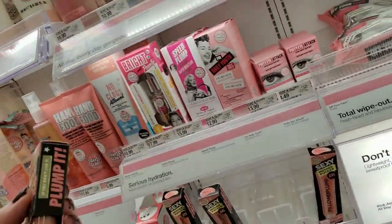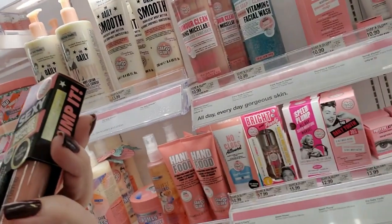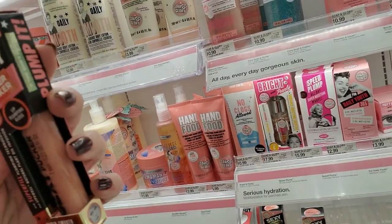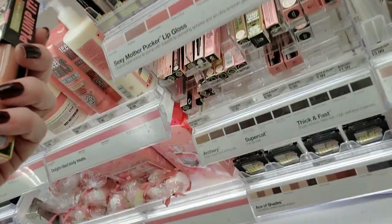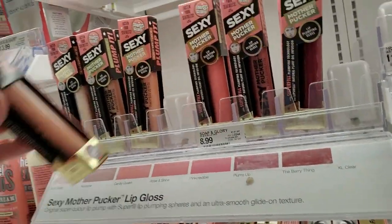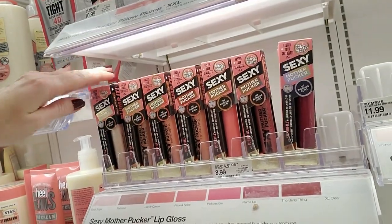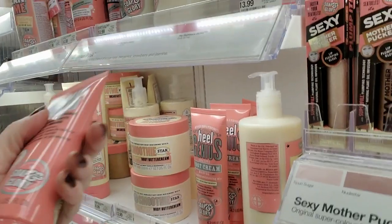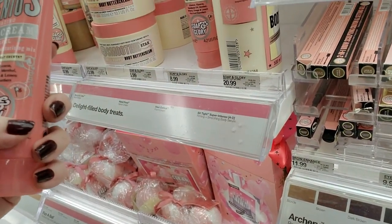And this is — oh, very funny — Sexy Mother Pucker Whip Plumping Gloss. Nice name. Rose and Shine. Where did you come from? You came from down here. Clever. They also have Heel Genius — amazing foot cream — and Body Milk and Smoothie Star.